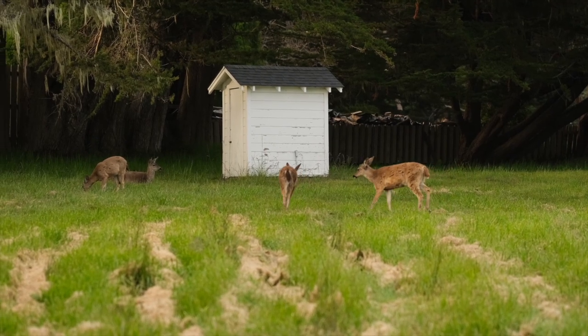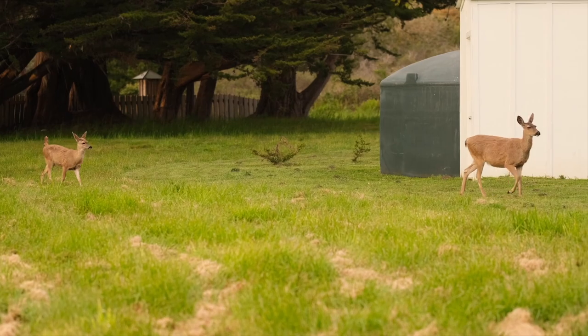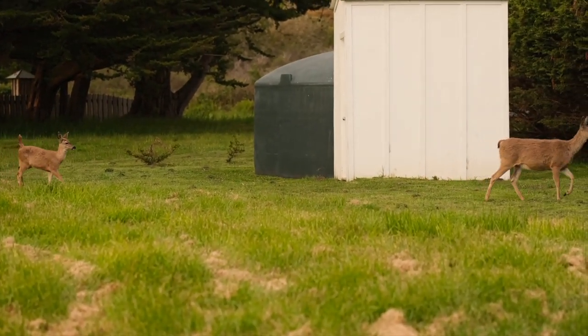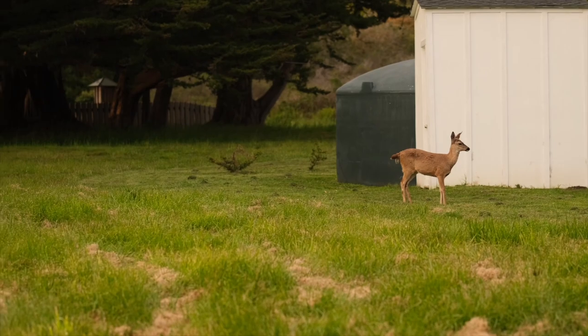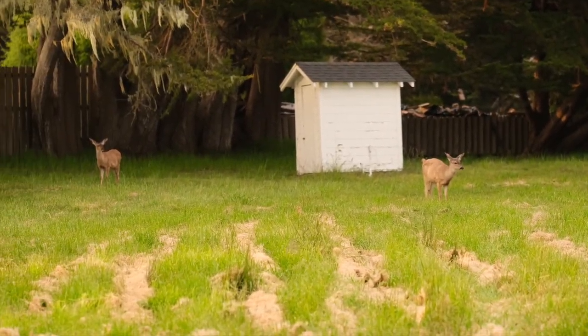On our way back to the room, we saw this family of deer. They were hanging around and the sun was starting to set. It was just so beautiful, and a reminder of just how special Mendocino is, because there's just animals and nature everywhere.